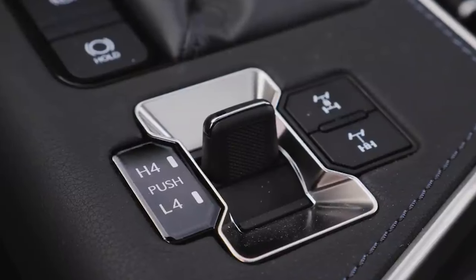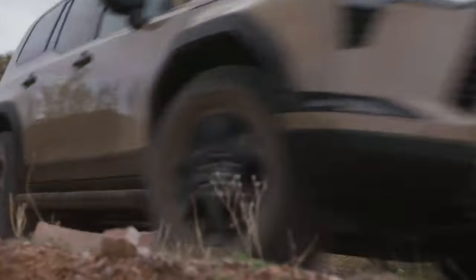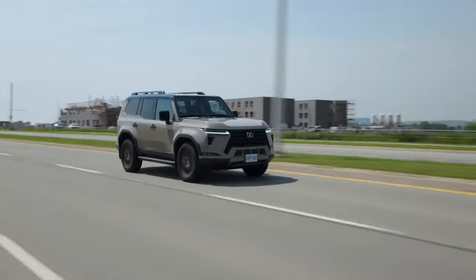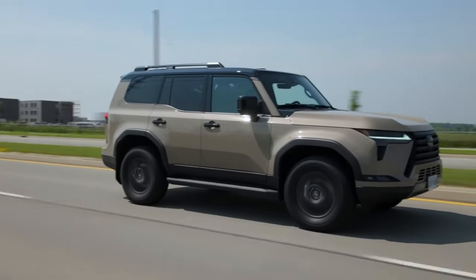The full-time four-wheel drive system brings peace of mind on any surface. Lexus also packed in advanced tech to improve handling, including the electronic kinetic dynamic suspension system. It automatically adjusts the suspension based on conditions, offering better stability on the road while enhancing articulation off-road.